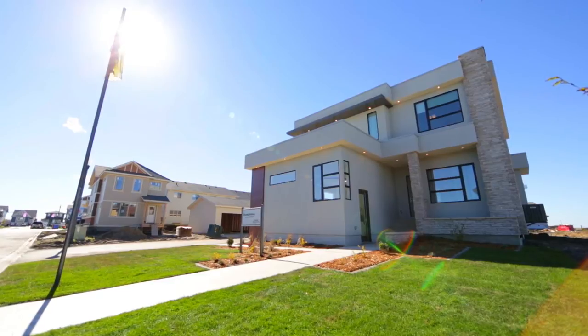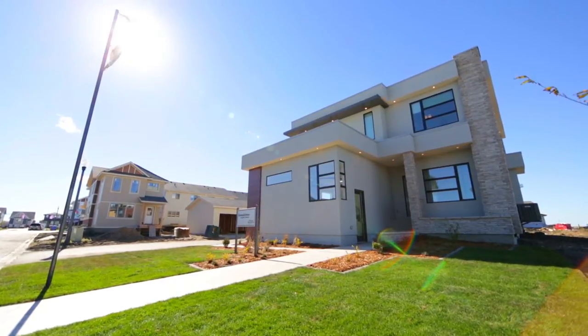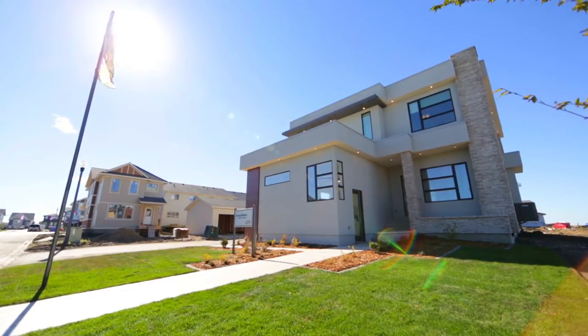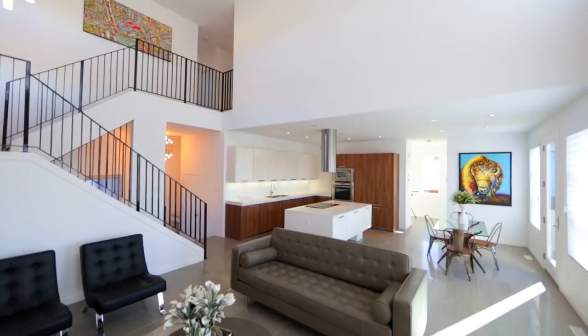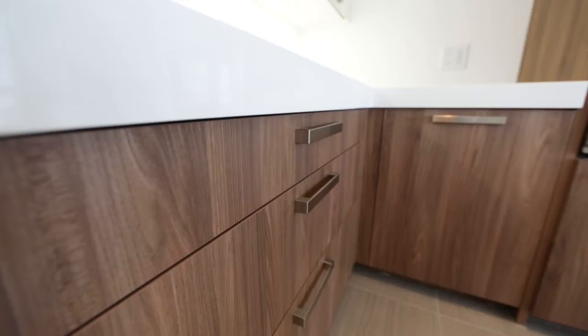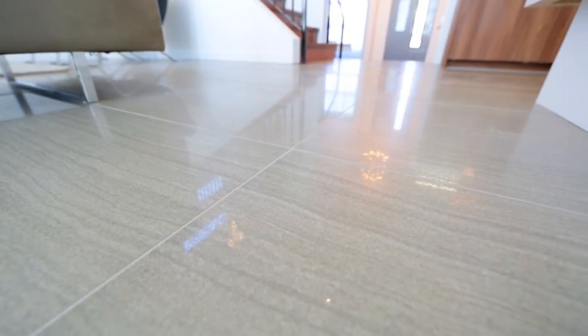Welcome to Ironstone Custom Homes Show Home at 5297 Aviator Crescent in Harbour Landing. Upon entry you'll find a space comparable to no other. This incredible modern home has very high-end finishings and appliances throughout.